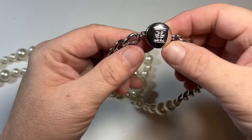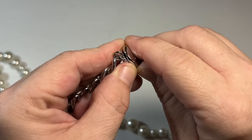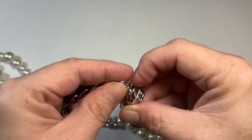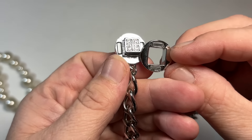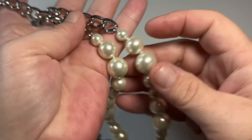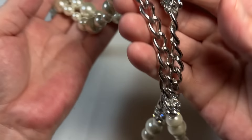Oh my word. That's Givenchy, and this is good Givenchy. Wow. Look at that magnetic closure. Beautiful — these are glass pearls. Super chunky. Loaded with these little crystals. Wow.